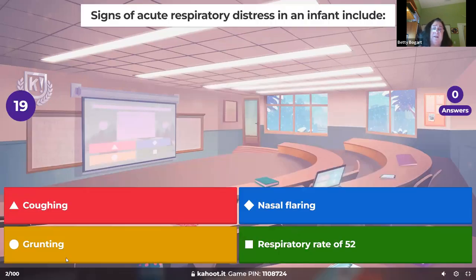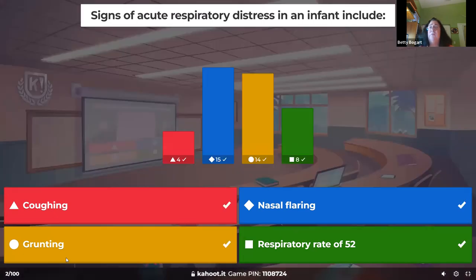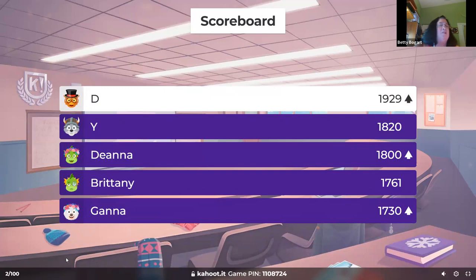Signs of acute respiratory distress in an infant include intercostal retractions and abdominal breathing. But when you start seeing nasal flaring with grunting — and the grunting is at the end of respiration — that is telling me severe distress. A respiratory rate of 52 is getting up there, but remember whether it's a brand-new neonate or a two-month-old infant matters. Grunting and nasal flaring are the two big ones.